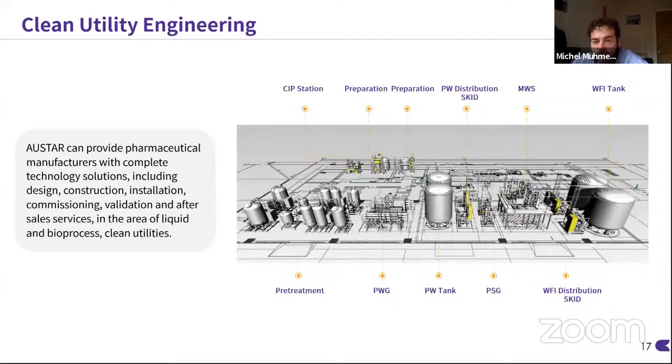AUSTA are able to offer full turnkey installations. Here I want to show you a typical clean utilities installation covering everything from raw water tanks through pre-treatment stages to the purification stages — the water systems, storage tanks, distribution skits — coupled with pure steam generation, water for injection distillation, more tanks and more distribution skits. These can also be extended to liquid processing skits, formulation tanks and basically full facility turnkeys that can be designed, built, implemented and qualified by AUSTA. We've done it many times.